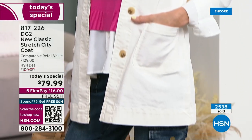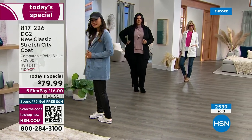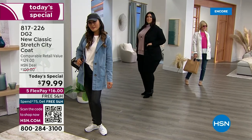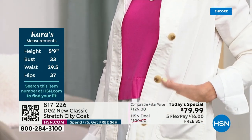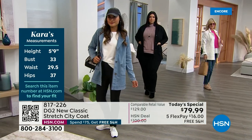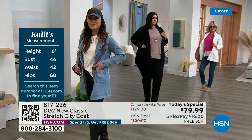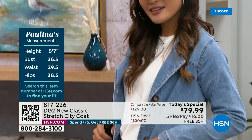No one knows denim like DG2. There's never been a jacket like this and from what I understand from our amazing DG2 team, this is the only jacket like it the entire year. There's only going to be one today's special and one day to grab this look. Once you have this in your wardrobe, it's a great investment because you can literally wear it anywhere, any day, any part of the season. Remember that new classic stretch is lightweight and stretchy. For those of you that have never shopped with us before, DG2 and the Diane Gilman brand has been at the network for 29 years. About 14 and a half years ago, Diane kicked up her heels and brought in the denim collection. We're the number one bestselling apparel brand on the entire network.